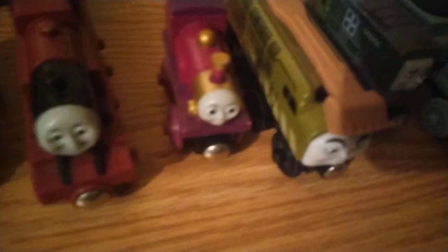Stepney. Mavis. Fergus. Emily. Spencer. Diesel 10. Lady. Arthur. And Salty.